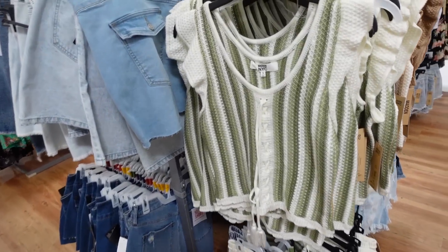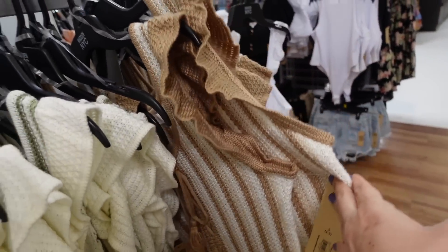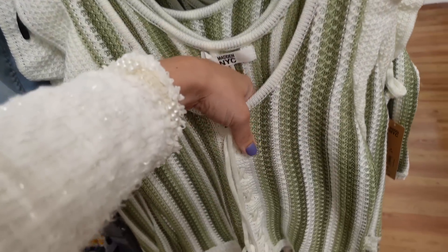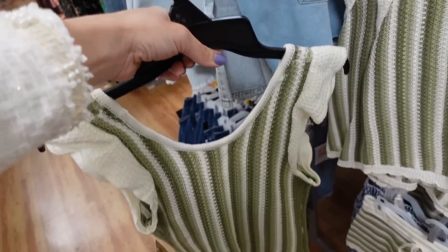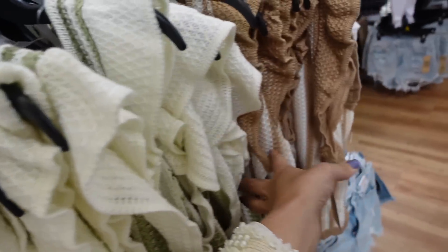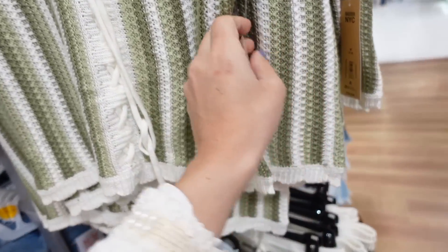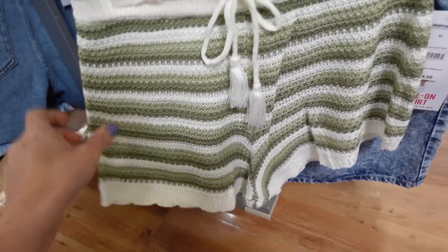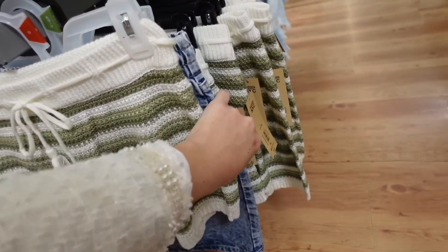Also seeing the Madden NYC lace-up tops — I shared these in my haul, but now I'm seeing the matching shorts. The top has a flutter sleeve, scoop neckline with lace-up detail, and a relaxed fit. Comes in green and white stripe and beige and white. I did size up, but they're true to size. The top is $16.50. The shorts have an elastic waistband and scallop trim, and they are $15.